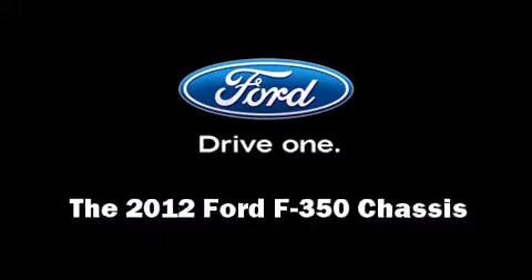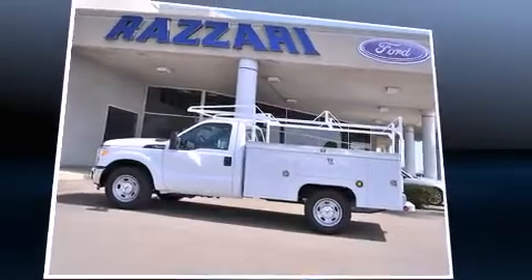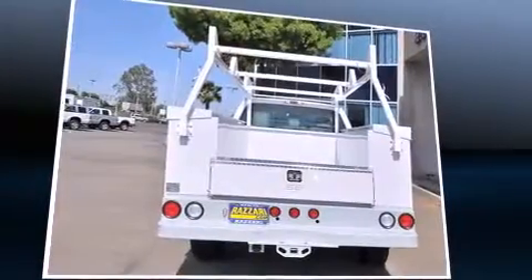The 2012 Ford F-350 chassis. It features an automatic transmission, rear wheel drive, and a powerful eight cylinder engine.